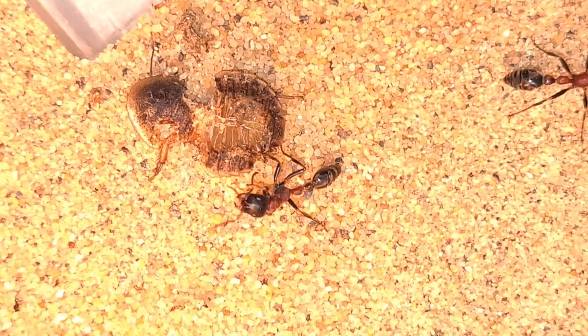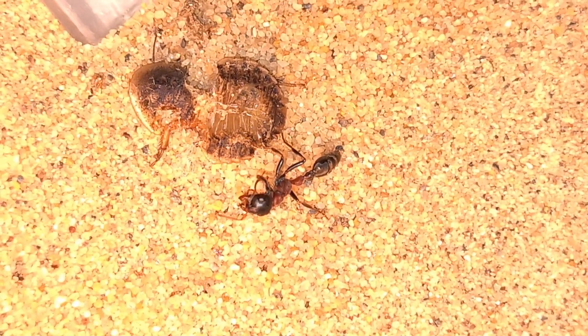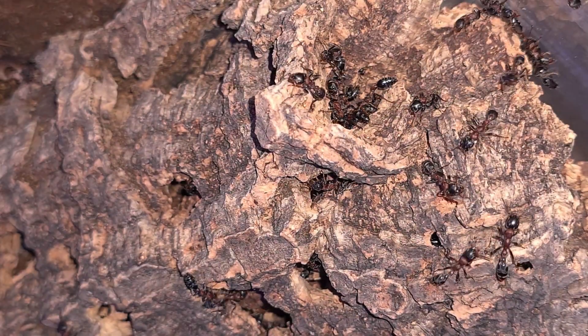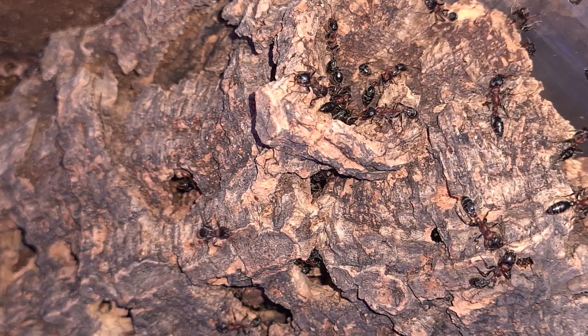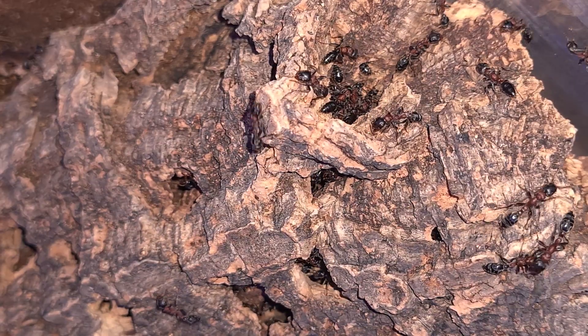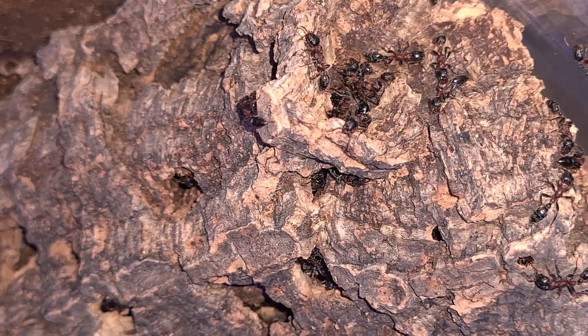I gave them a lot of fresh goodies in their new fresh outworld, but all they did was explore for hours. These ants have remarkable behavior and go to an alert state of mind as soon as I enter the ant room. Most of the times they forage at night.